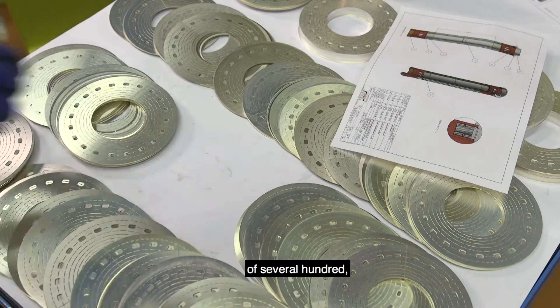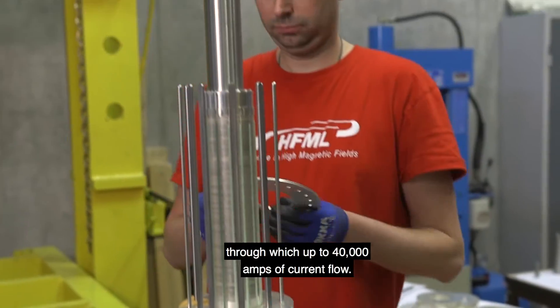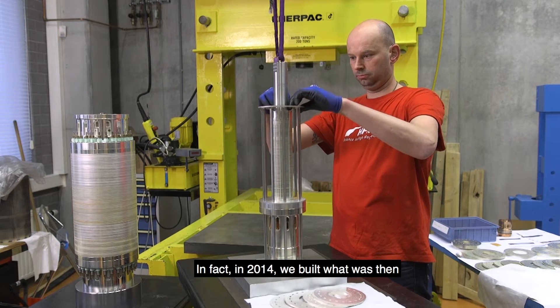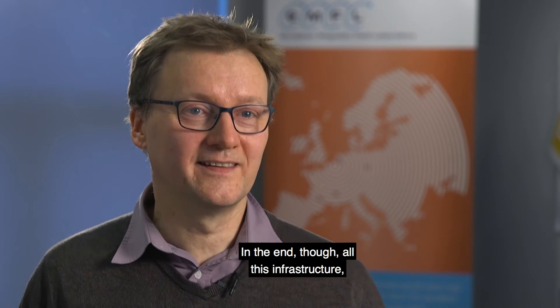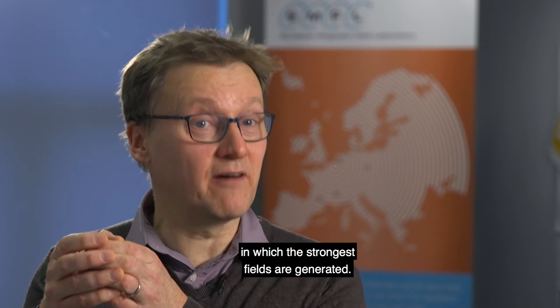The magnets themselves comprise several hundred silver-plated discs — or bitter discs — which are interwoven into a solenoid through which up to 40,000 amps of current flow. In fact, in 2014 we built what was then the world's strongest magnet, and even stronger magnets are in the pipeline. In the end, all this infrastructure is there just to provide a space no bigger than a cupped hand in which the strongest fields are generated.